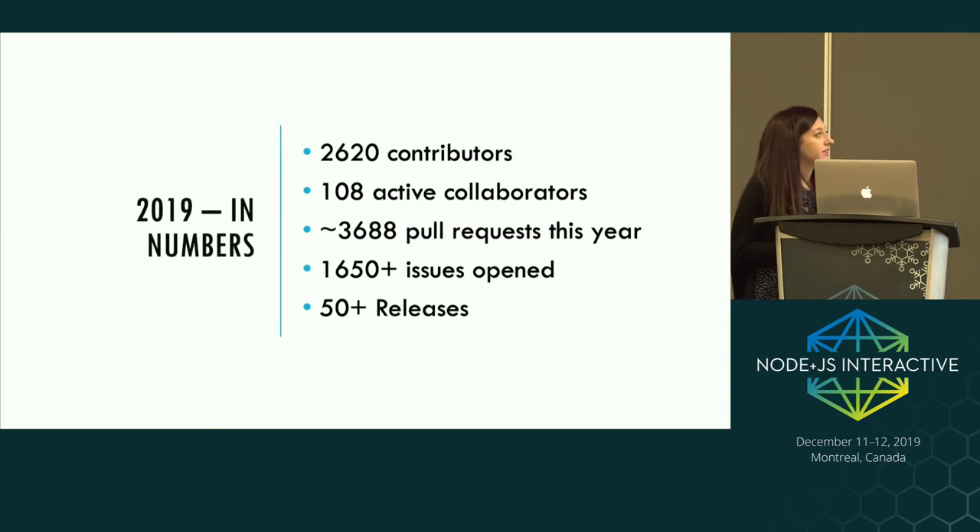Looking at 2019 in numbers: we've reached 2,620 contributors and 108 active collaborators. Collaborators are people nominated for continuous or significant contributions to the Node.js project — not just code, but also docs, maintaining build servers, etc. Collaborators review and merge all PRs and start CI runs for every pull request. We've had 3,600-odd pull requests this year, 1,650 issues just on the Node.js core repo, and over 50 releases.